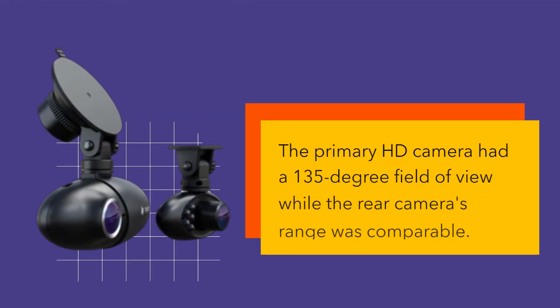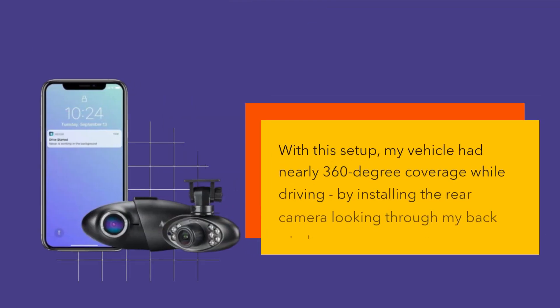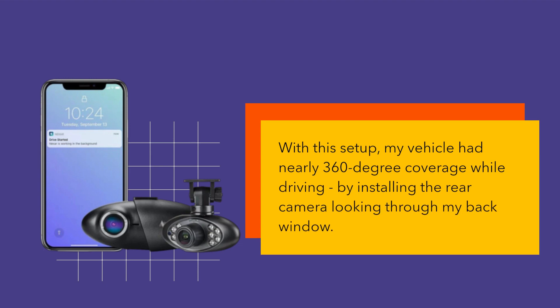The primary HD camera had a 135-degree field of view while the rear camera's range was comparable. With this setup, my vehicle had nearly 360-degree coverage while driving, by installing the rear camera looking through my back window.